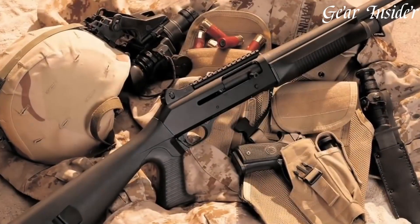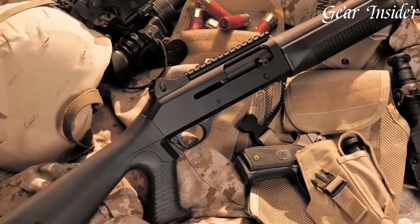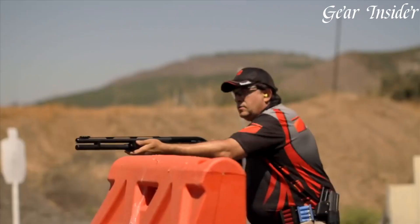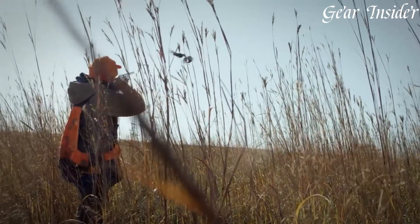Benelli shotguns, an epitome of Italian engineering, exemplify excellence in firearm design and performance. Renowned for their innovation, reliability, and impeccable craftsmanship, Benelli shotguns offer a wide range of models to suit hunting, sports shooting, and tactical applications.